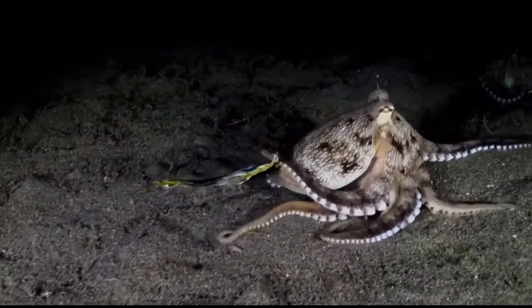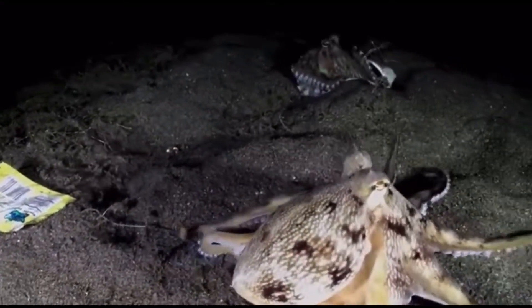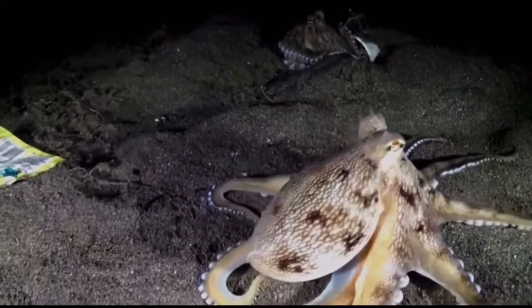Clamshells are also a favorite among this group. However, they have also been seen using glass bottles, plastic bottles, and all kinds of different things that are left behind by humans, unfortunately.